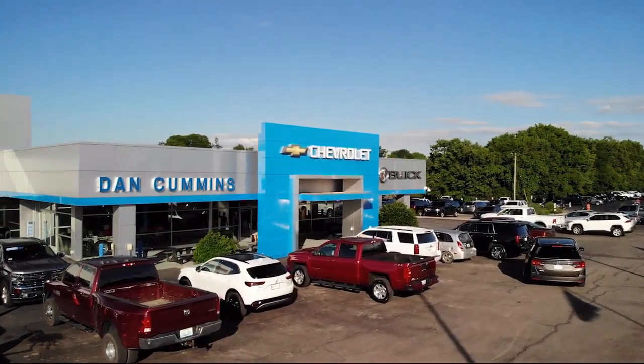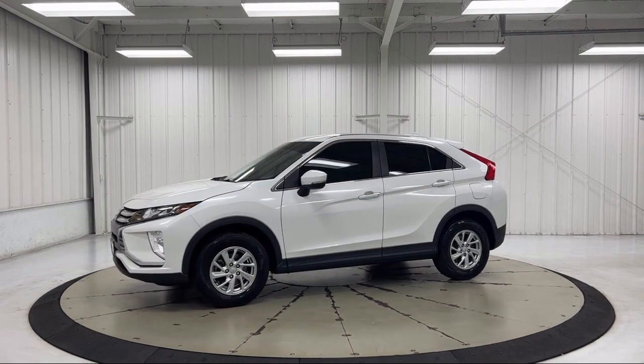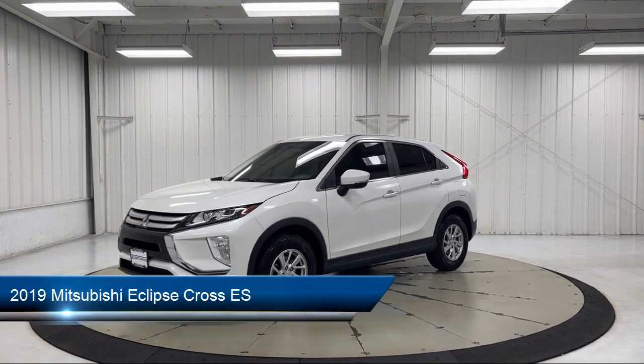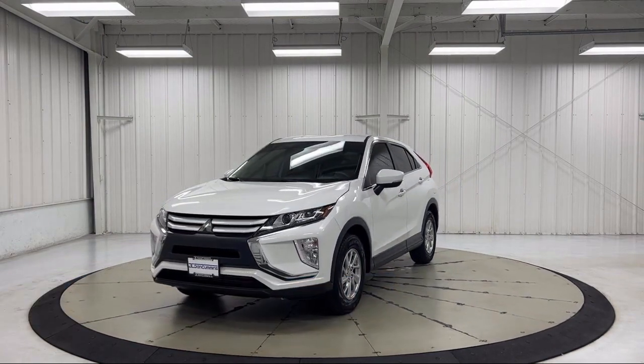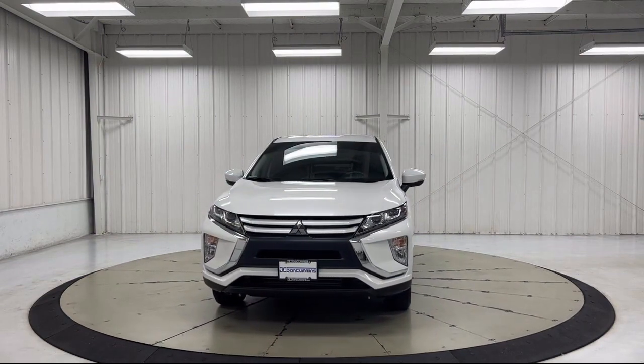Welcome to Dan Cummins Chevrolet Buick of Paris, and here's a look at another one of our great vehicles for sale. It comes equipped with rear view camera, keyless entry, heated door mirrors, electronic stability control, speed sensing steering, rear spoiler, and alloy wheels.